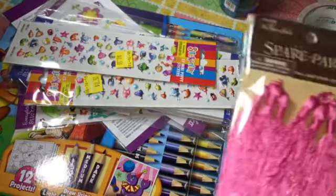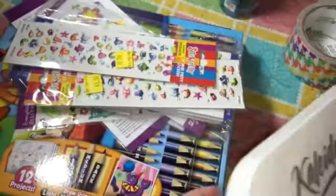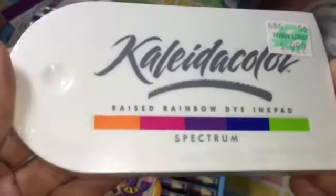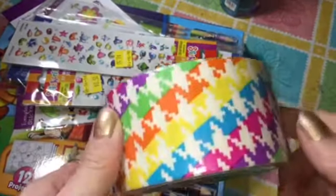Then I went to Hobby Lobby and this was in the clearance section — some tassels for 80 cents. And then I used my 40% off coupon and got some Colorit color ink.